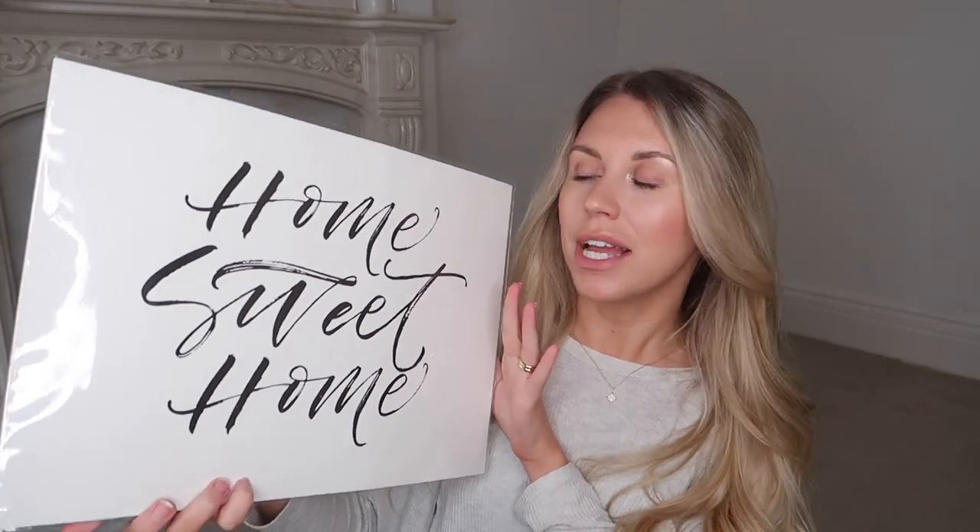I thought this was really nice — it's a pretty standard poster which you could frame. It simply says 'Home Sweet Home.' I love this font, I think it's so cool, and just a pound. I don't know where I'm going to put it yet but I had to pick it up — I thought it was so pretty and minimal.